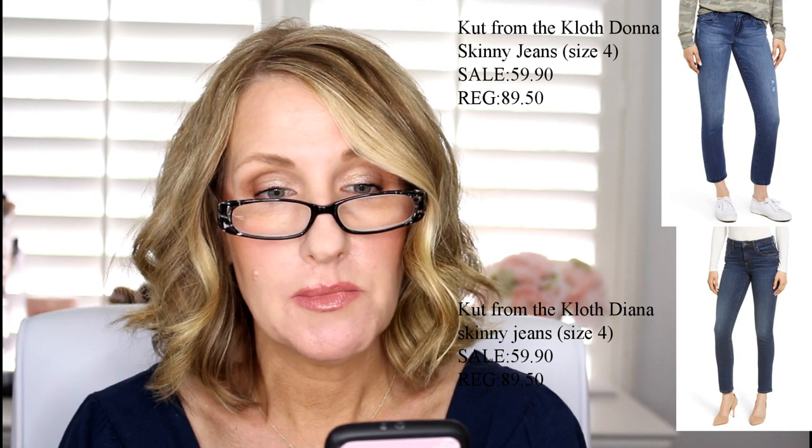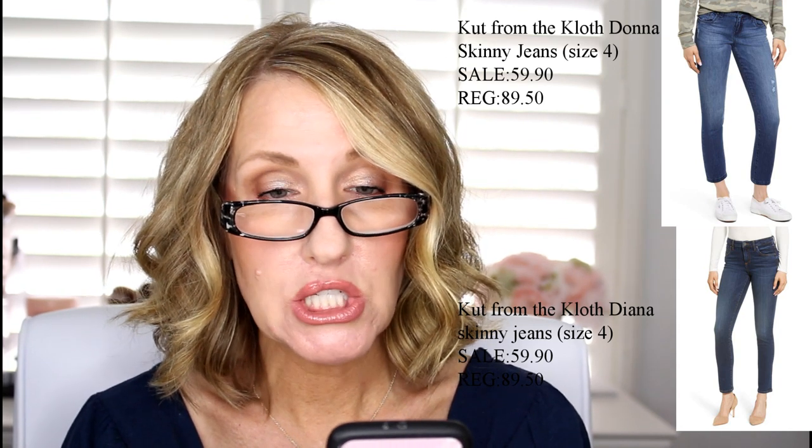I said I wasn't going to pick up a Barefoot Dreams cardigan and I did — it's a color I don't have, so we'll see if I keep it. I also picked up a couple pairs of jeans: the Cut from the Cloth Donna ankle skinny jeans, which I like because they have a little distressing on them, and the Cut from the Cloth Diana jeans, which are kind of faded, and I like that.